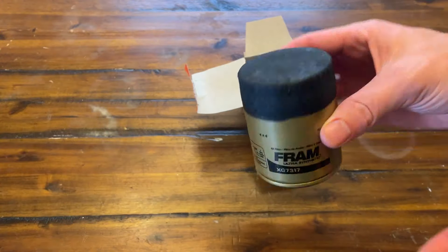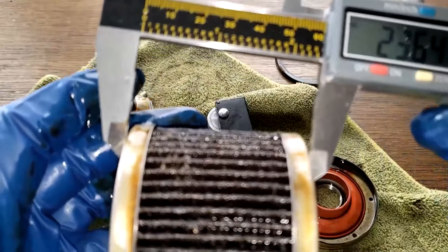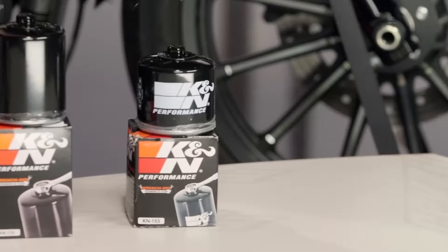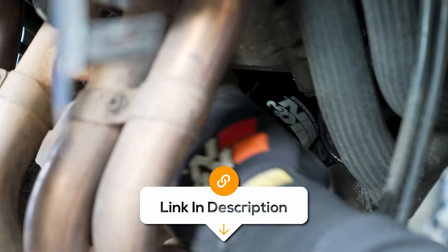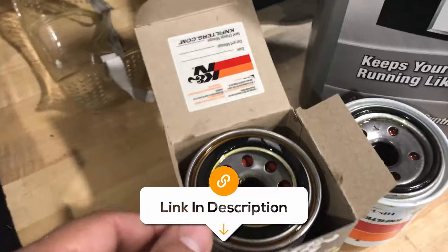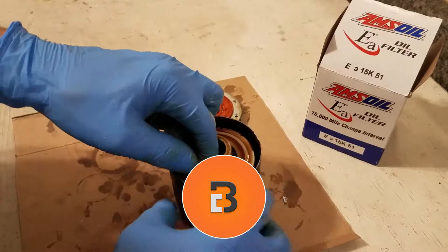So whether you're a car enthusiast, a DIY mechanic, or just someone who wants to keep their ride in top shape, I'll have something for everyone. All the links to find the best prices on all the products mentioned will be in the description below. Please note that the products are in no exact order, so be sure to stay tuned so you don't miss anything.